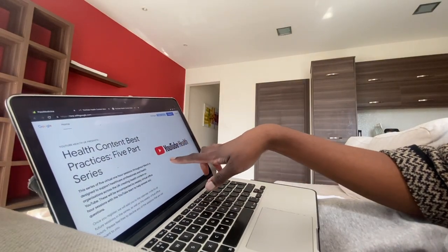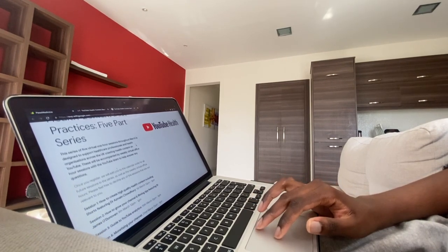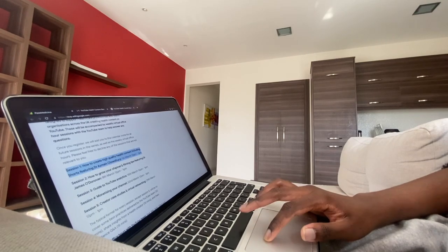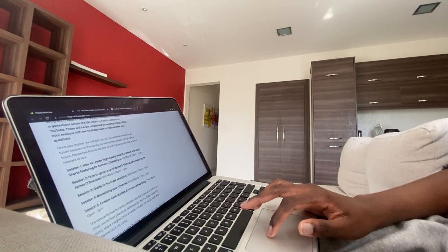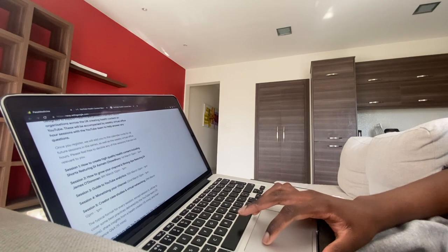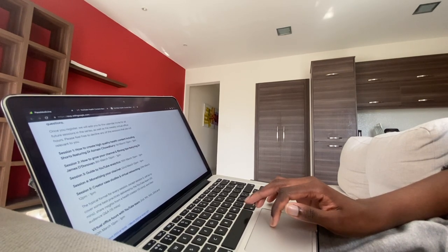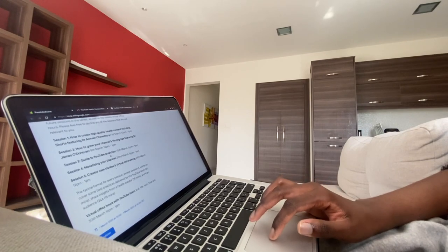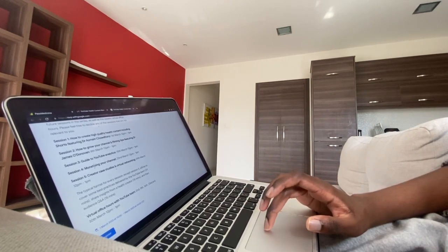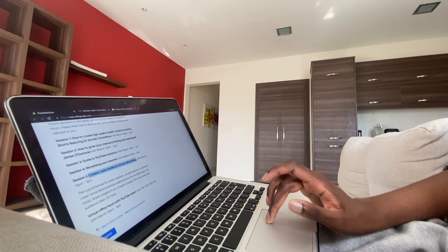Today I'm attending the YouTube Health event. It's called Health Content Best Practices and it's a five-part series, one hour each, throughout March. The first session is about how to create high quality health content including shorts, featuring Dr. Asmene Chowdhury. There are also sessions on how to grow your channel and filming tips, a guide to YouTube analytics — I don't really get the whole YouTube algorithm so that'd be useful — monetizing your channel, and creator case studies and virtual networking.